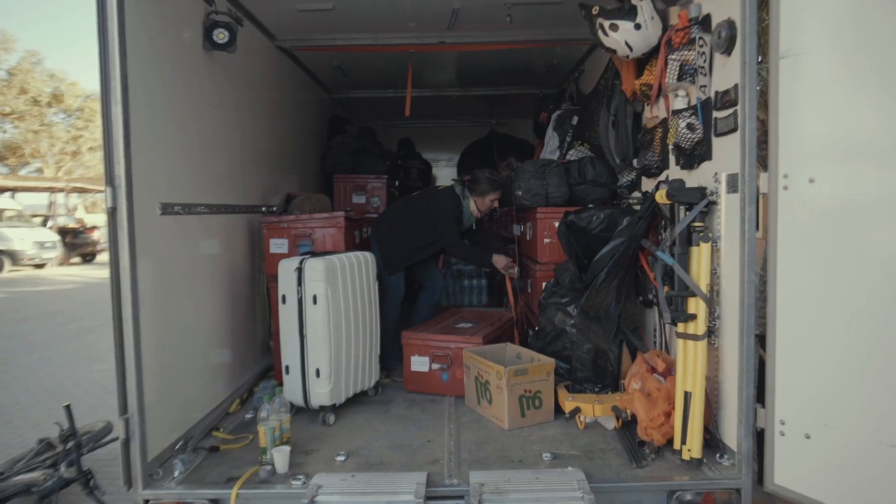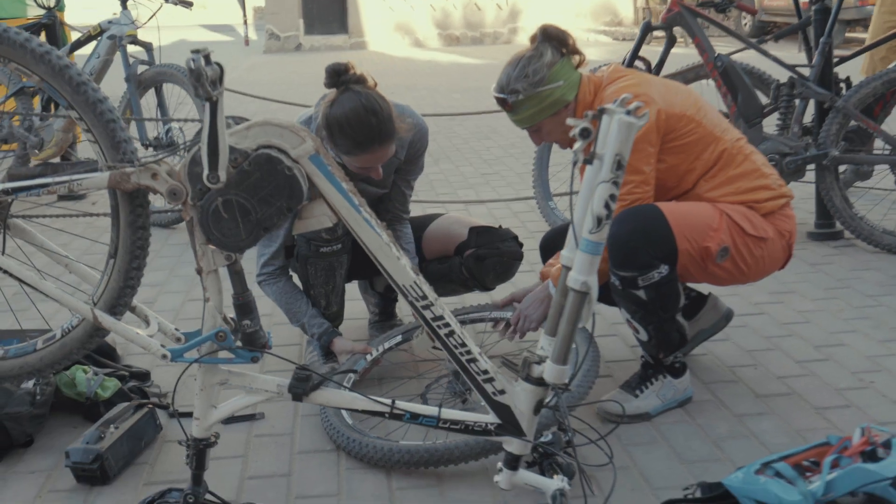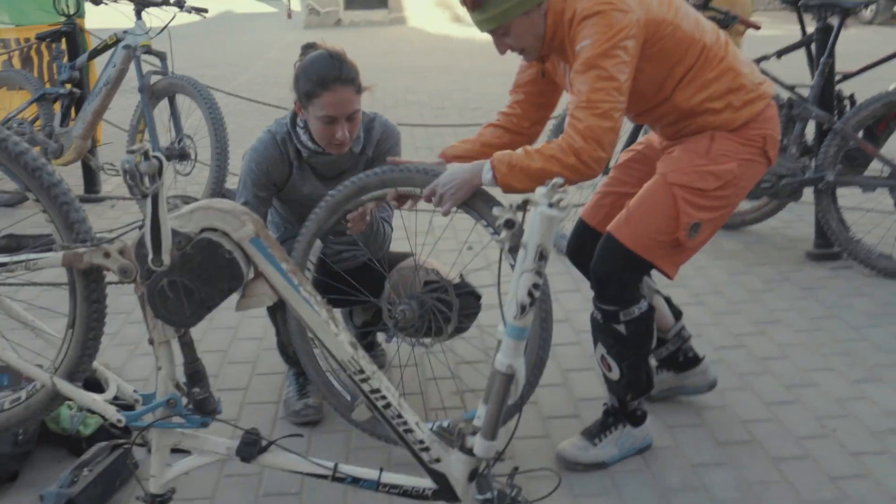I came out to Mazuga a couple of years ago on a motorbike — it's a great place. My son's into cycling and this way we get to cycle together in this area.